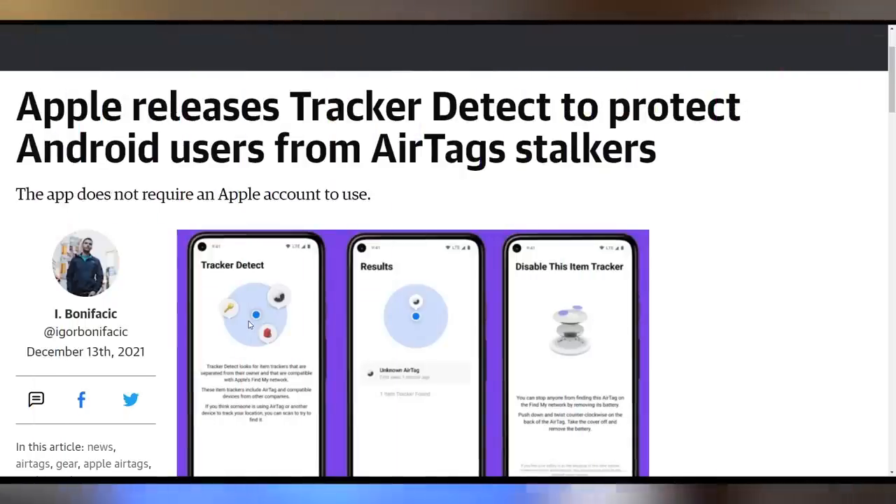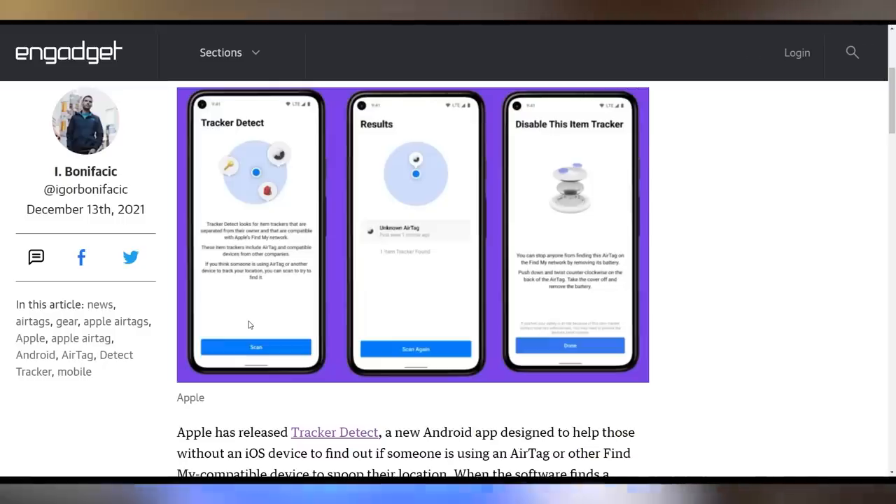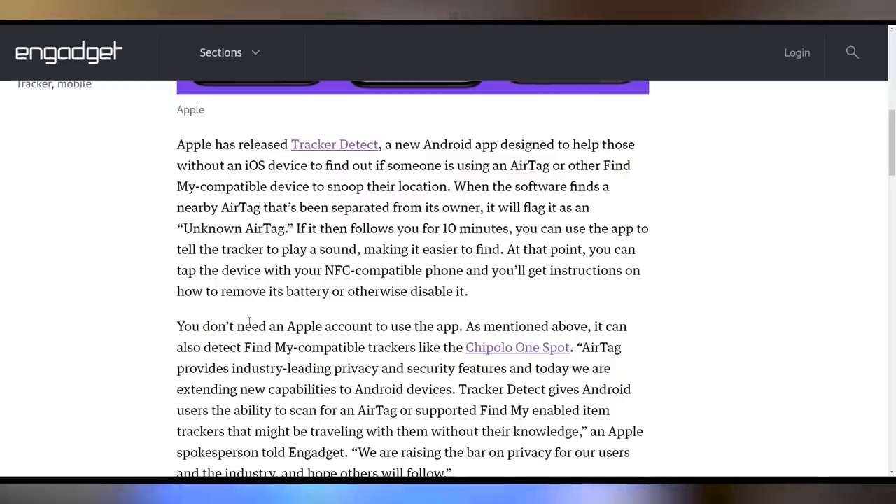It wasn't a good day when Apple launched AirTags and people started putting them in cars and on people to track and stalk them or steal vehicles. Apple is now trying to fix that by releasing an Android app that lets you detect AirTags that have been separated from their owner for more than 10 minutes. You'll get an alert on your Android device, and you can play a noise to find it and then disable it by taking out the battery. You don't even need an Apple account to download and use this app.